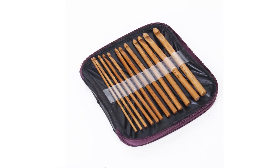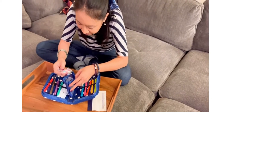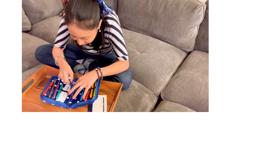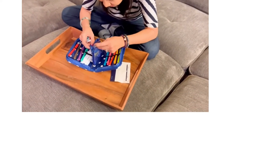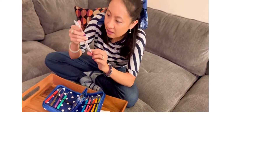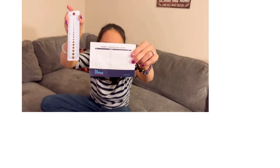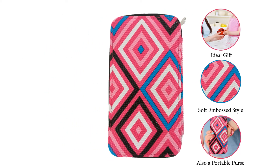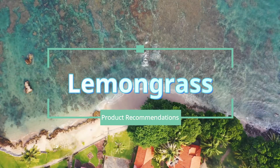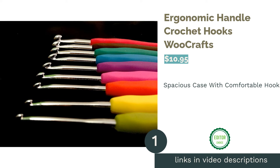With so many of us spending more time at home than ever before, there's never been a better time to pick up crochet, whether you're a beginner or a pro looking to create some new projects. Purchasing a quality set of crochet hooks should be the first item on your to-do list. We poured through the crochet hook sets available online and found the ergonomic handled crochet hooks by Woo Crafts to be the best.